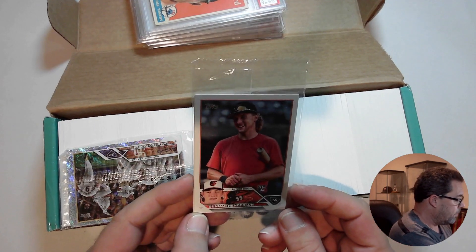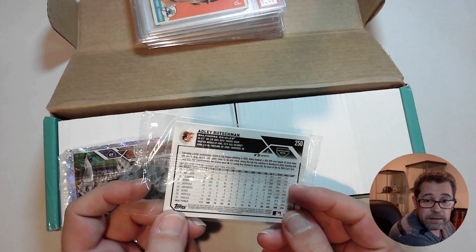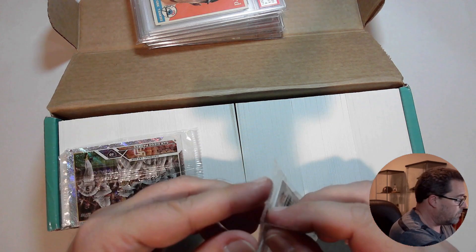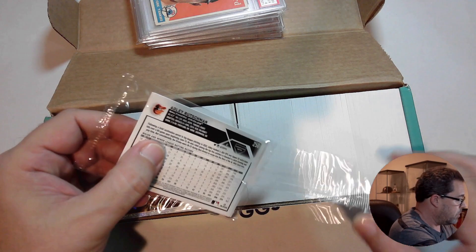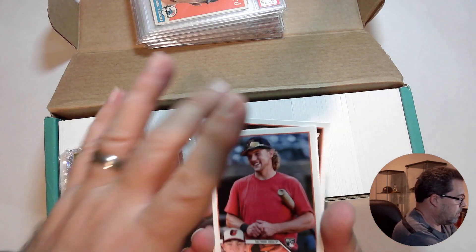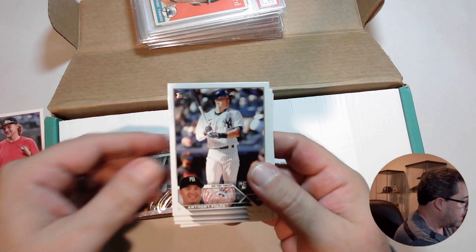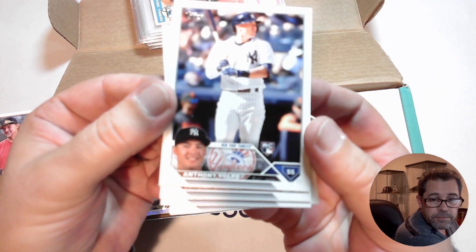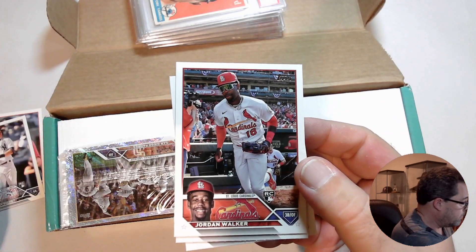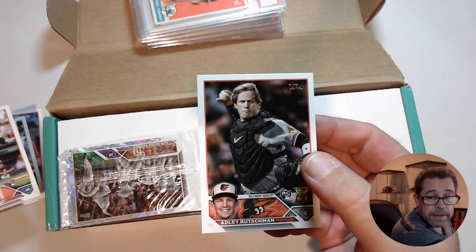These are the image variations. You have Gunnar Henderson here on the front and Adley Rutschman of the Orioles as well. Here's the Gunnar Henderson, Anthony Volpe, Jordan Walker, Riley Green, and the Adley Rutschman.